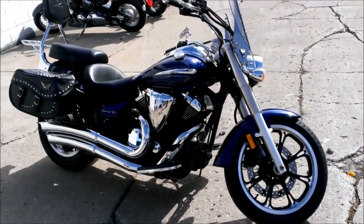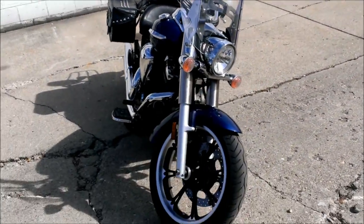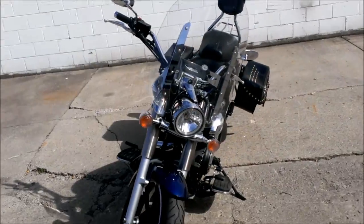Just serviced at an authorized Yamaha dealer — inspected, all the fluids changed, and ready for the open road for only $59.99.